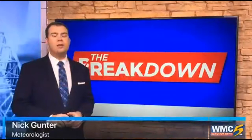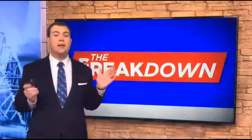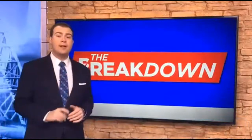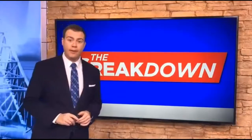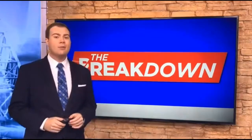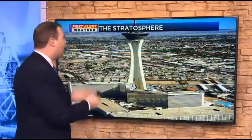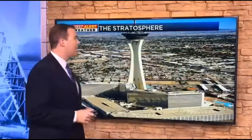Hello everyone, I'm meteorologist Nick Gunter here in the WMC Action News 5 First Alert Weather Center with a new breakdown video. We're talking about our next layer of the atmosphere, which is called the stratosphere — and no, it's not the hotel and casino in Las Vegas.